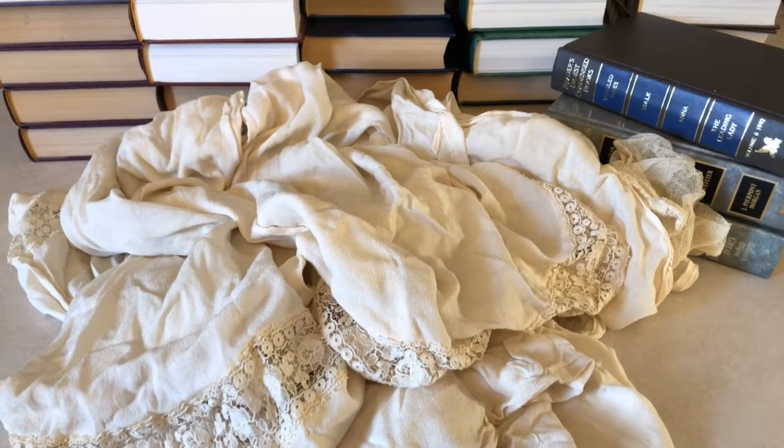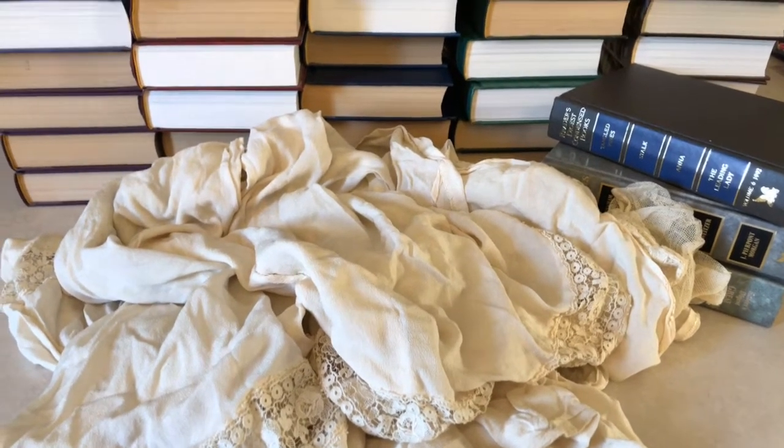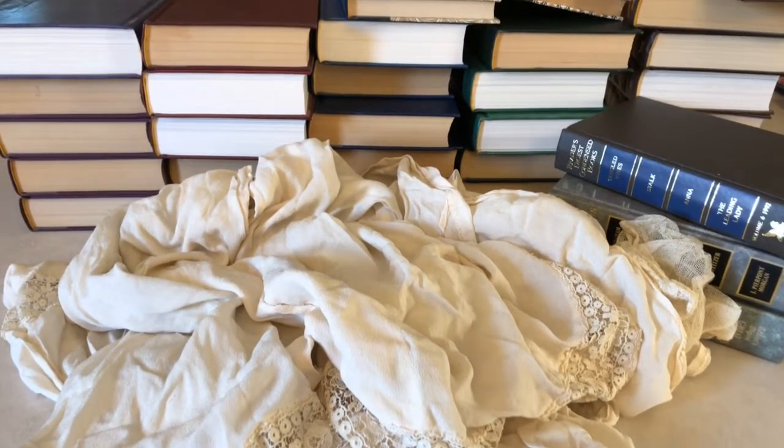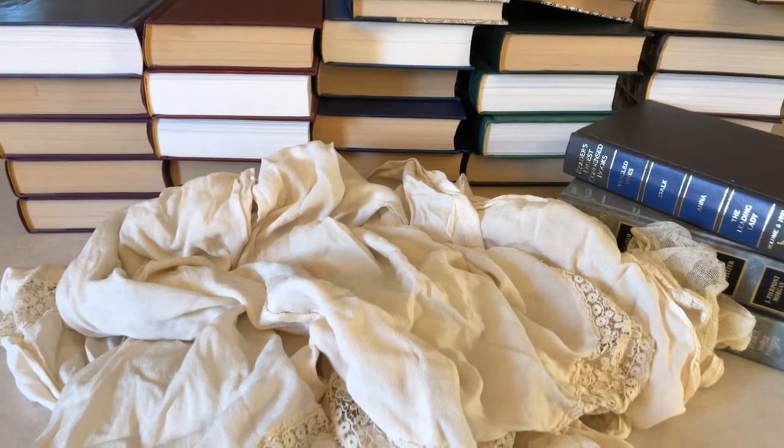And I am so excited. Look at that. Look at all those journals I can make with those. I am so excited.